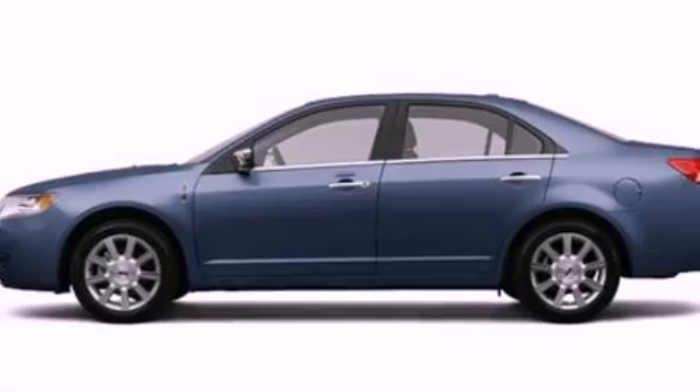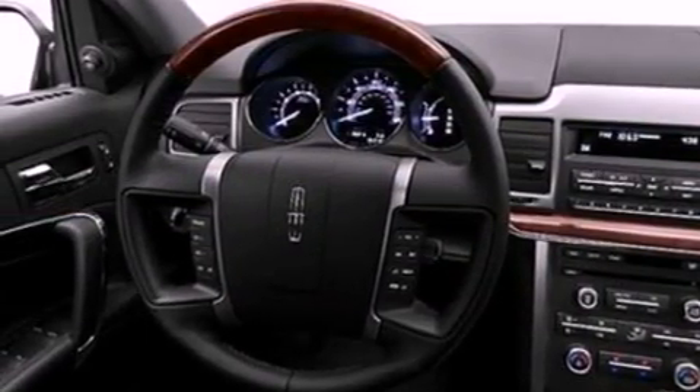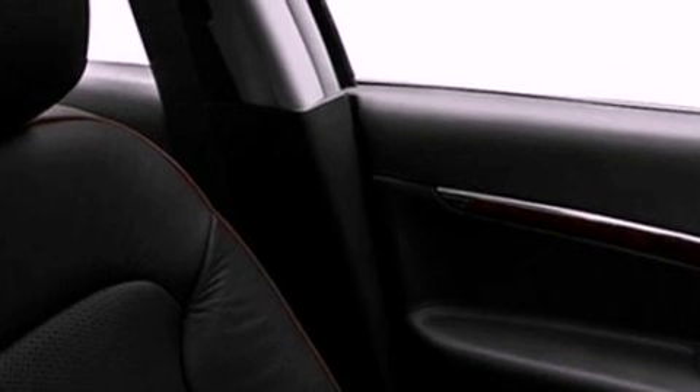Its top features include heated front seats, a low tire pressure indicator, nine strategically placed speakers, 100% commercial-free Sirius satellite radio, aluminum wheels, and traction control and stability control systems.